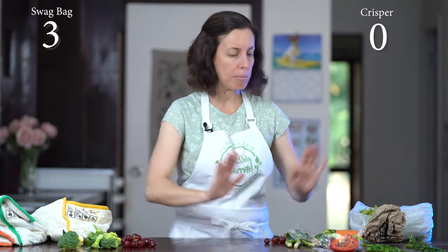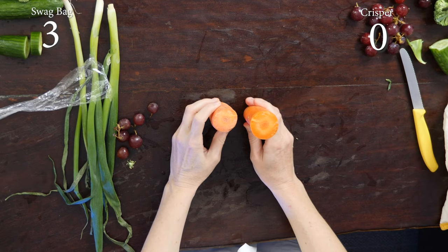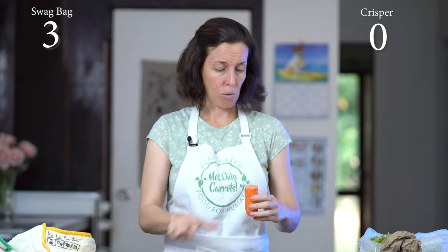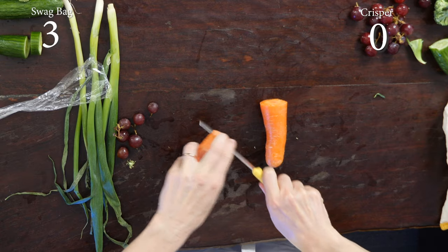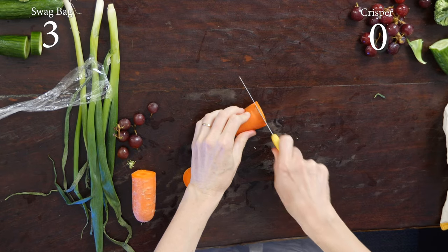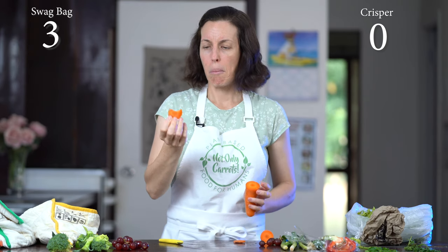Moving on — carrot. Look at the difference. That's 13 days — this one looks like I literally just cut it, and that one is really dry. I can actually bend the crisper carrot. I'll try to figure out a way to eat it — it smells alright, I'd put it in a soup. But this swag bag one — I reckon I could even crunch it. I'm going to bite the bit that was cut because it truly just looks fine. It's fine — 13 days. Swag bag gets another point.